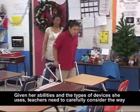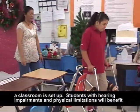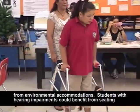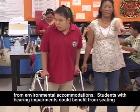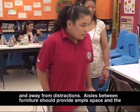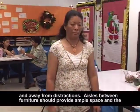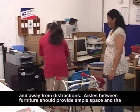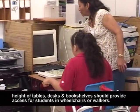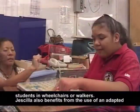Given her abilities and the types of devices she uses, teachers need to carefully consider the way a classroom is set up. Students with hearing impairments and physical limitations will benefit from environmental accommodations. Students with hearing impairments could benefit from seating near instruction and away from distractions. Aisles between furniture should provide ample space, and the height of tables, desks, and bookshelves should provide access for students in wheelchairs or walkers.